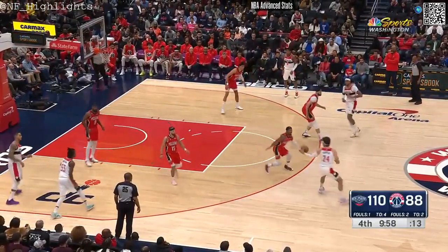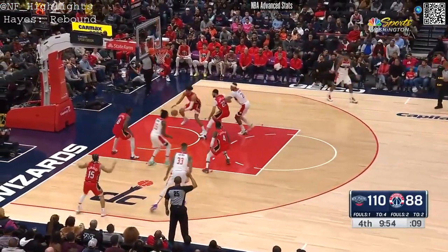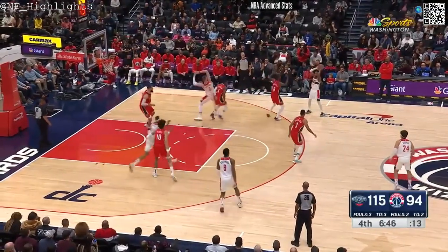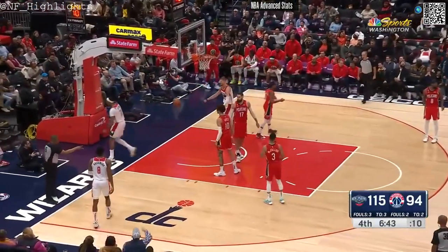Difficult make. Now the largest lead of the game, 22. Morris puts up his dribbling. There's a good flash by Gafford to the rim. Count it.